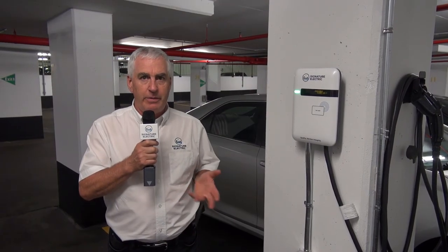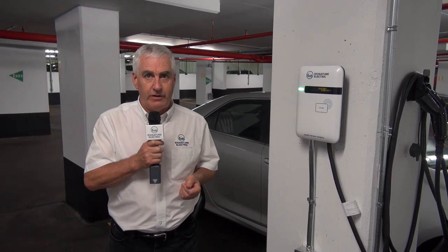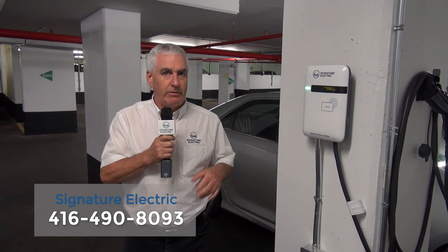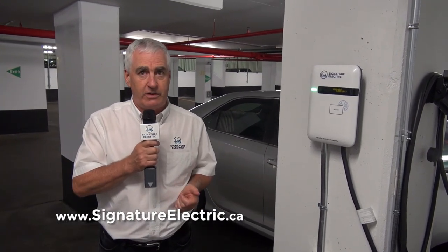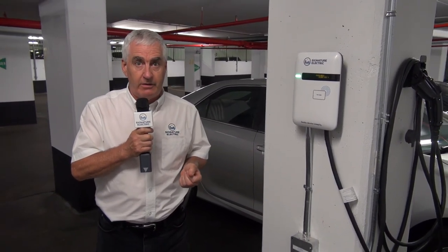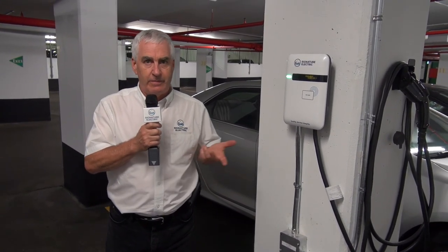Thanks for checking in with us — I hope you enjoyed the video and found it valuable. If you want more information, feel free to give us a call at 416-490-8093, check our website at signatureelectric.ca, or subscribe to our YouTube channel at youtube.com/signatureelectric to be alerted when new videos come out. Thanks very much.